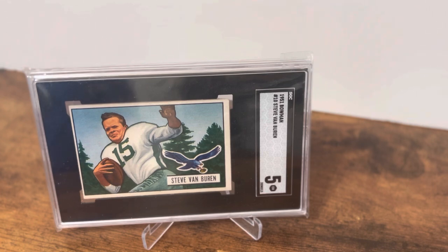It's just a fabulous, beautiful looking card, with him carrying the football — just a great look from one of the great football sets of the early 50s. Steve Van Buren was just a fabulous player who, to me, is really overlooked for how great he truly was.